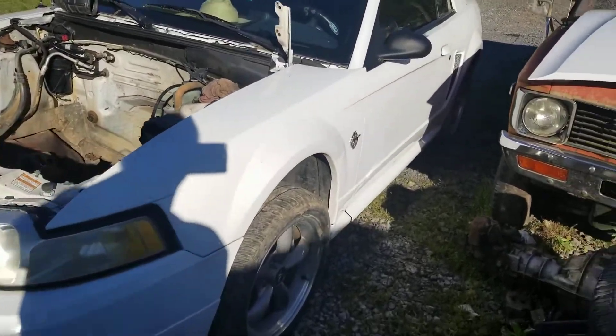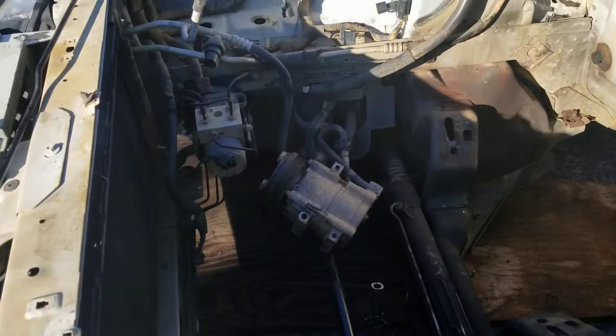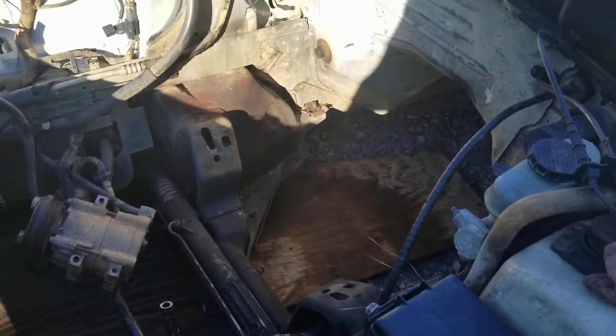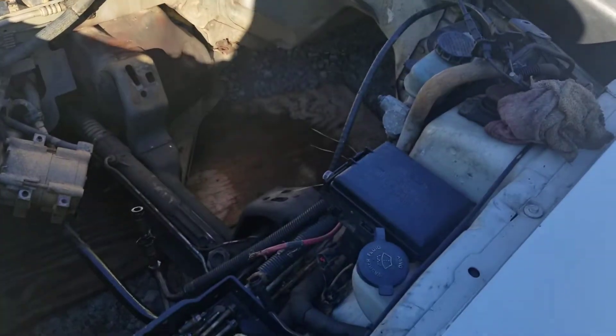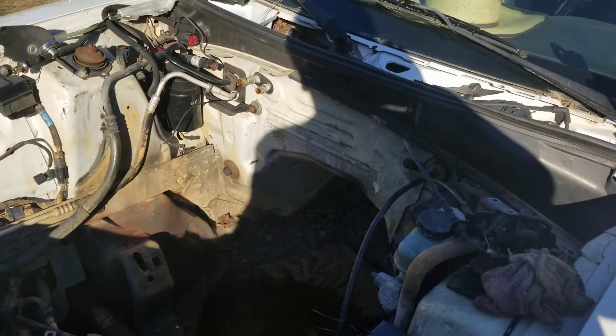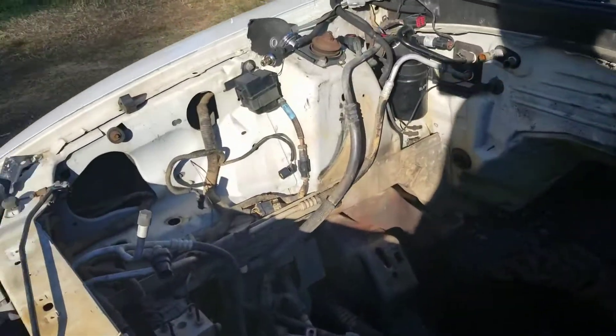I'm gonna shut it off as soon as I get it loaded in there. I still got some things to do — I gotta unhook that AC compressor. I wanted to power wash it, so I'll probably power wash it in a few minutes, just try to clean it up a little bit.